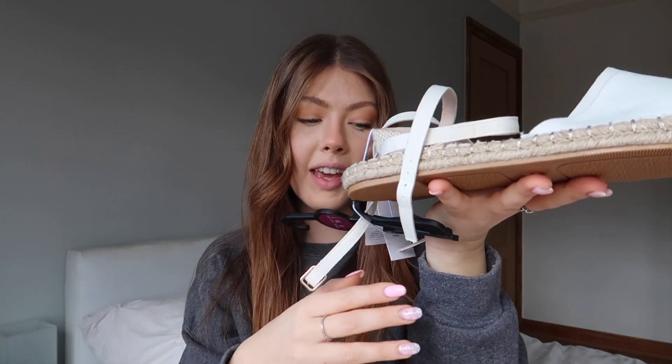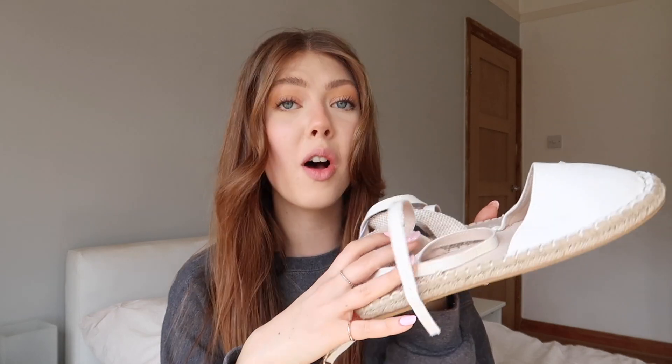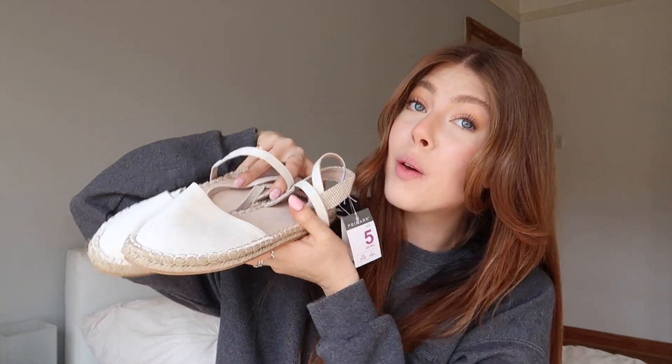The final pair of shoes are these really pretty neutral espadrille-style closed-toe shoes. I haven't owned espadrilles in the longest time but they're such a spring/summer staple. They were £7 and I think they'll be super comfortable and will go with so many things in my wardrobe.